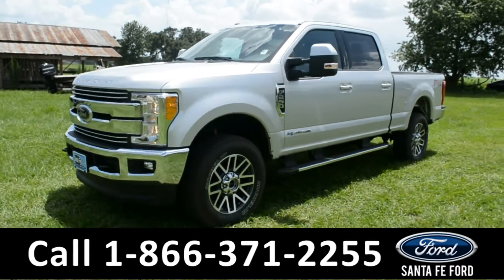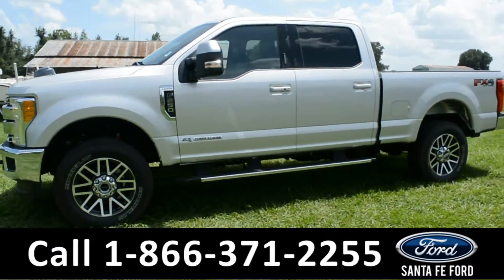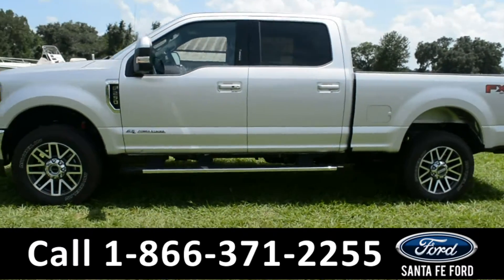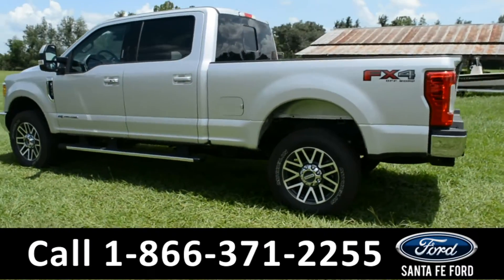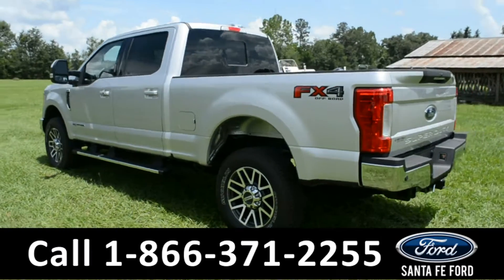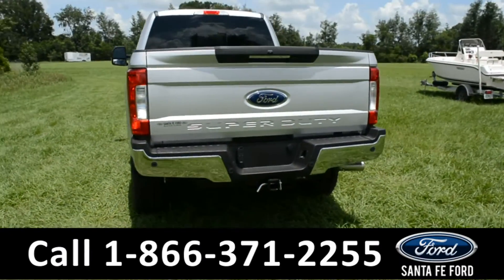This 2017 Ford F-250 Lariat has tow hooks, fog lights, alloy wheels, solar tinted windows with rear privacy glass, remote keyless entry, remote start, keypad door lock, chrome running boards, and a hitch receiver.